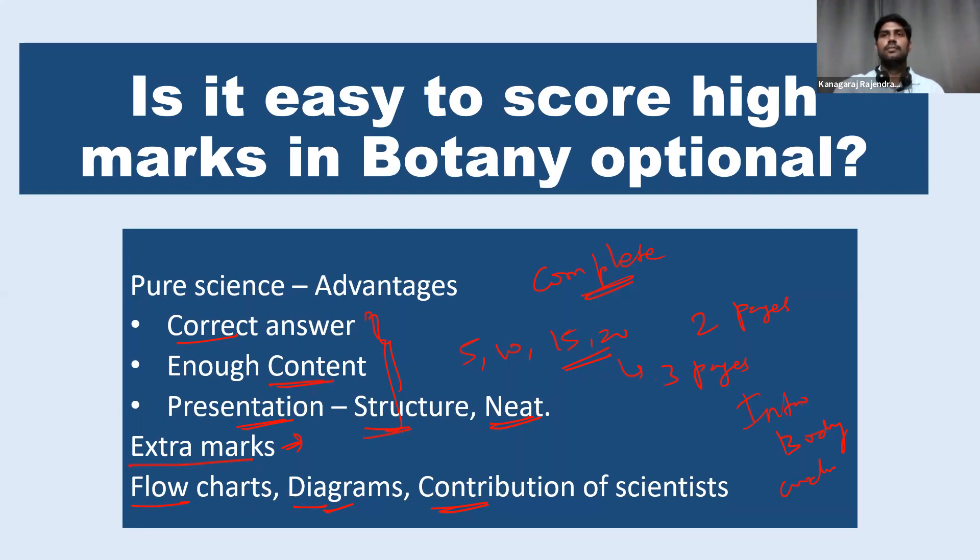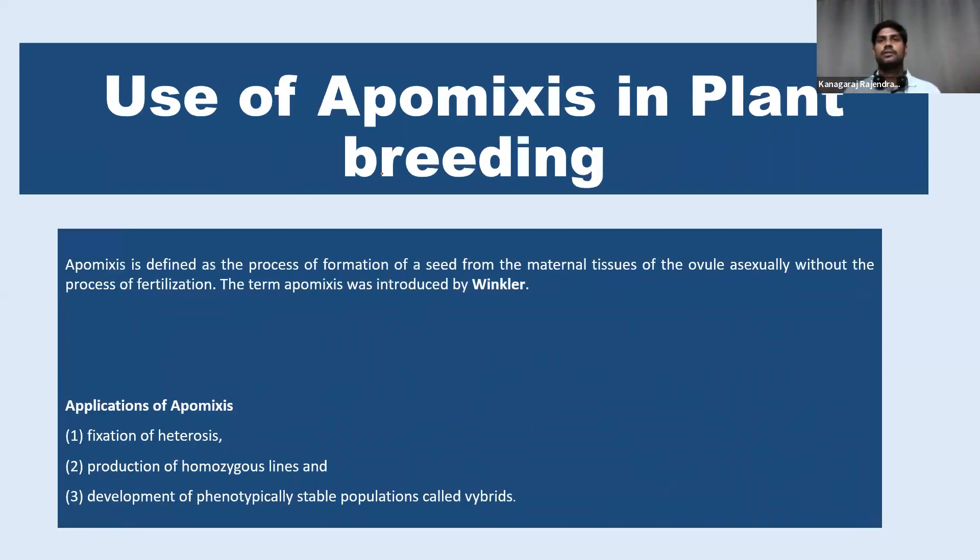So let's see one model question. This is a last year question: 'Use of apomixis in plant breeding.' It's a compulsory question and a 10-mark question. So you have to write it for two pages. How to present the answer for this question? In the introduction part, the question is about the application of apomixis in plant breeding, so we have to give a small introduction.